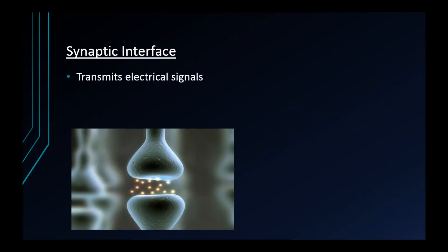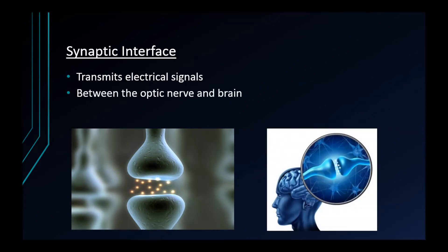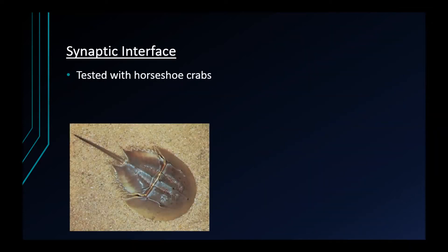Synaptic interface is a type of screenless display that does not display an image via an intermediary substance or onto the retina. It displays by transmitting signals directly into the brain through the optic nerve. There is no light involved — basically electrical impulses. This method has been tested on horseshoe crabs by recording neural images, furthering the deciphering of the neural code transmitted to the brain by the optic nerve.